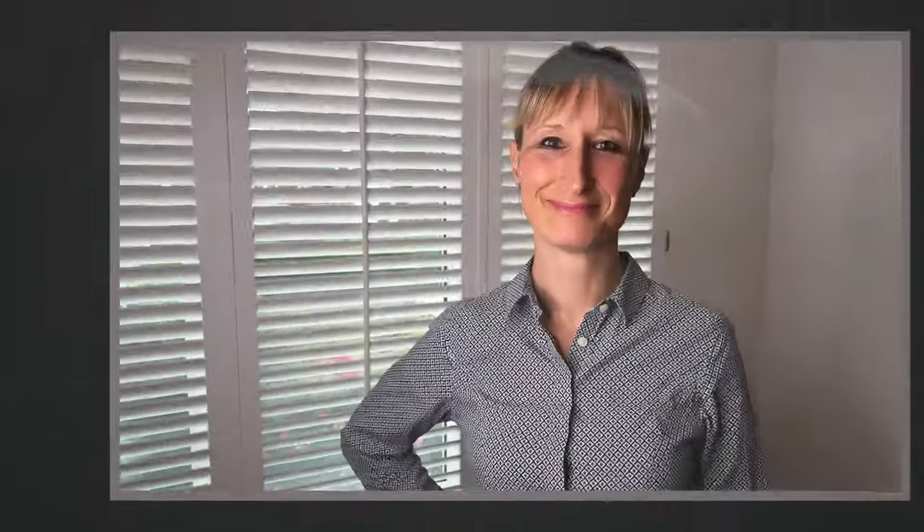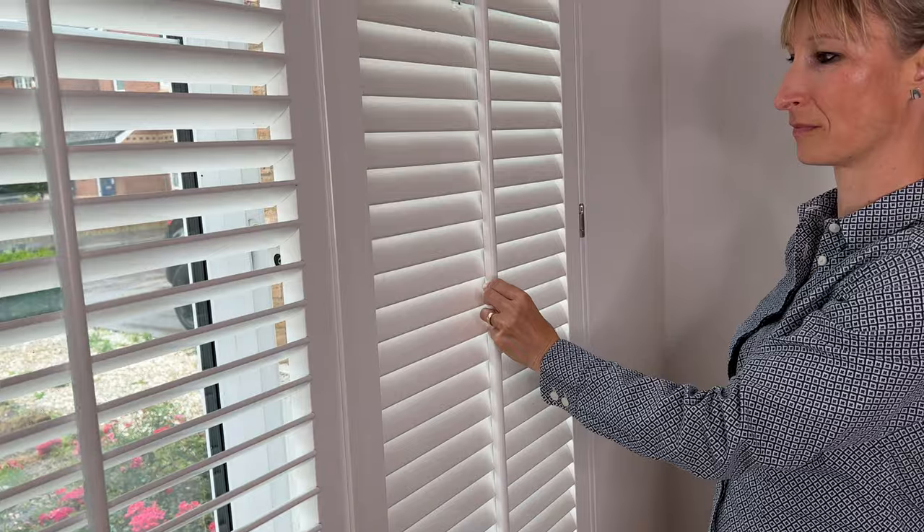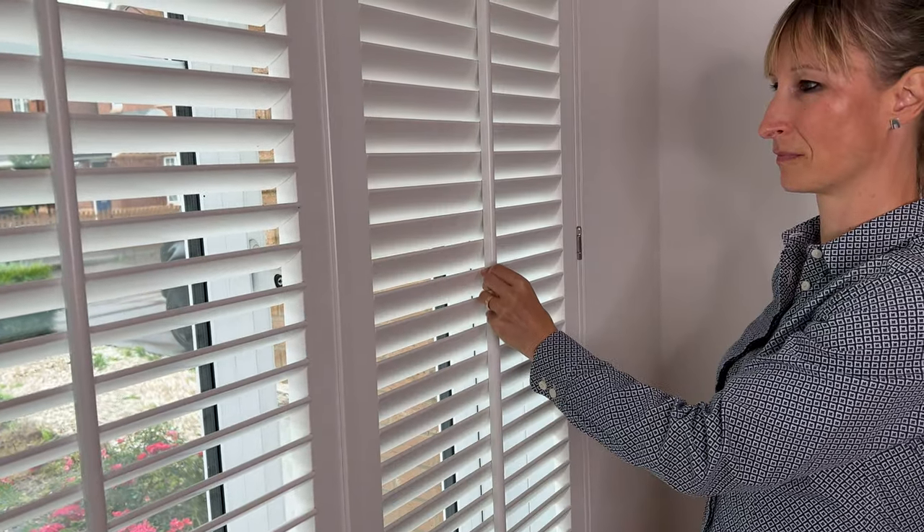Window finishes — such as curtains or shutters — can make a big difference. In this location we've decided on window shutters, and the air gap between the window and the closed shutter acts almost like an insulating layer, protecting the interior from outside temperatures. What you put on your windows can have a significant impact on energy usage inside the home.